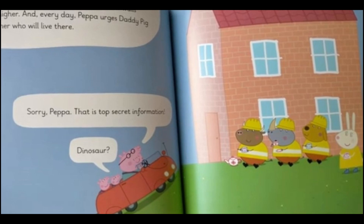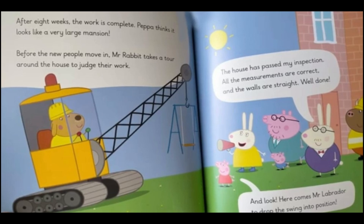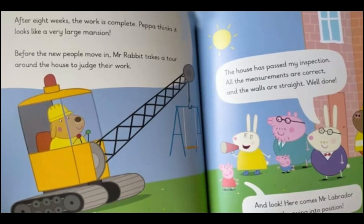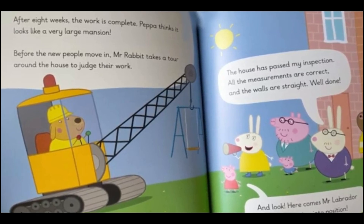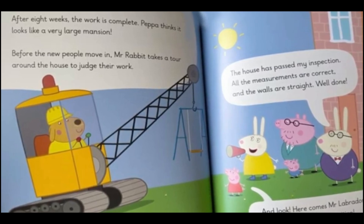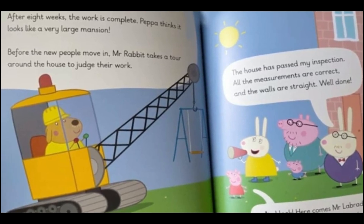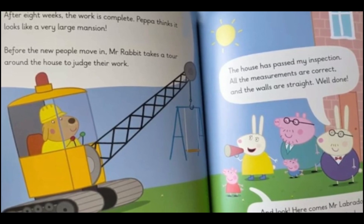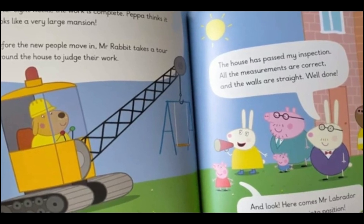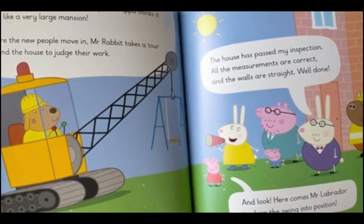"Dinosaur!" After eight weeks the work is complete. Peppa thinks it looks like a very large mansion. Before the new people move in, Mr. Rabbit takes a tour around the house to judge their work. "The house has passed my inspection. All the measurements are correct and the walls are straight. Well done." And here comes Mr. Labrador to drop the swing into position.